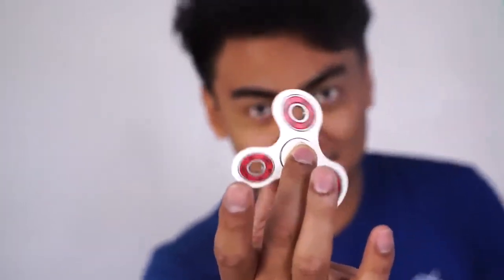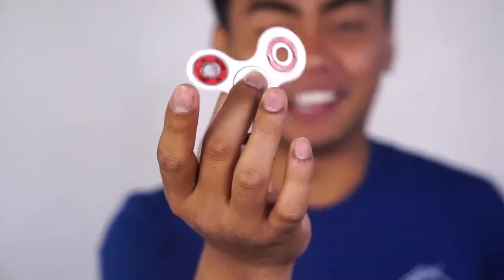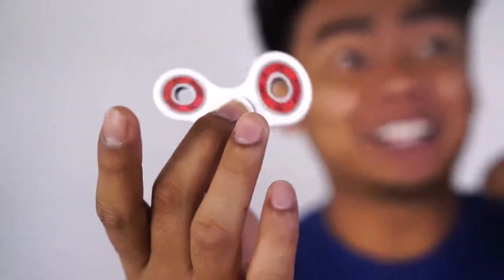Next up, this is one of my favorite fidget toys. I call this one the spinner, because all you gotta do is spin it like this, and that's it. It just keeps spinning on your hand. This is so amazing — you need to understand how addicting and soothing this feels. Doing these fidgeting toys just makes my life a lot happier.